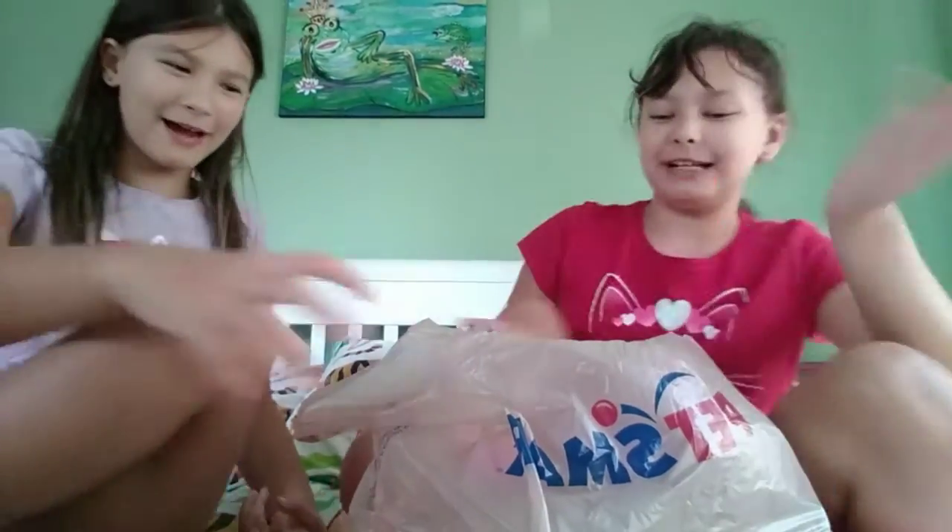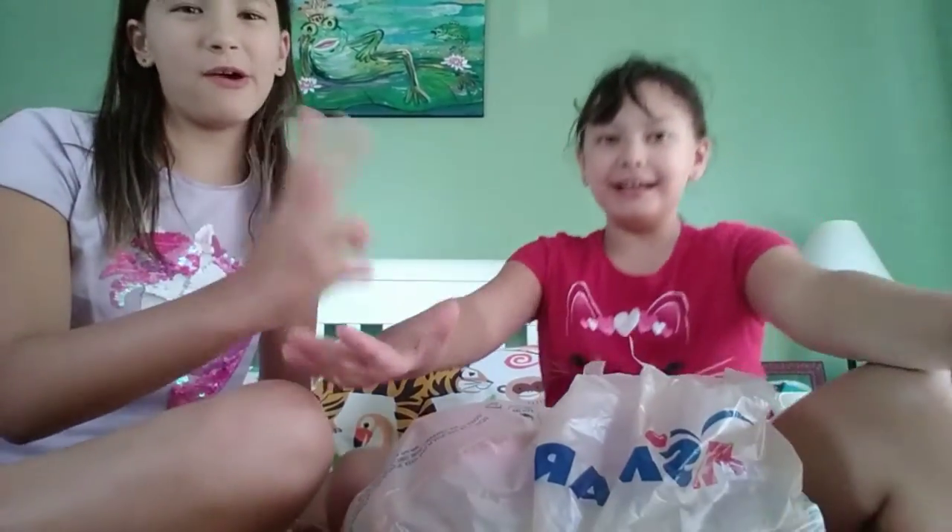Hi guys, welcome back to our channel! Today we went shopping at PetSmart, so we're going to show you everything we bought. It cost us a lot of money because I used all my savings to get all the stuff from PetSmart.